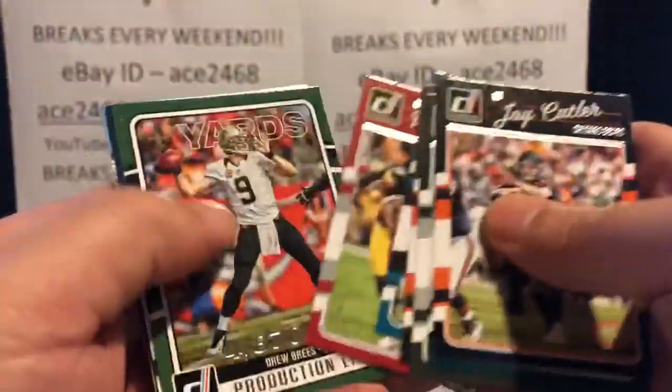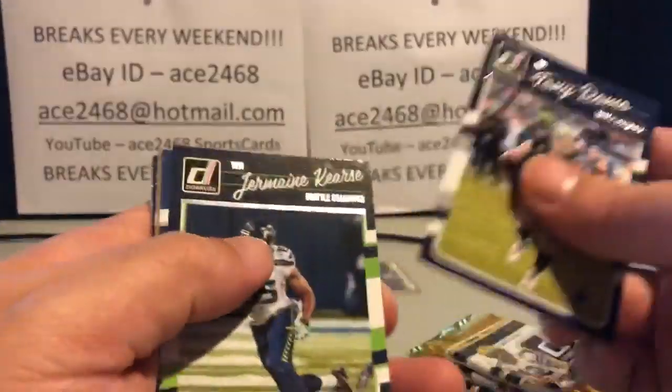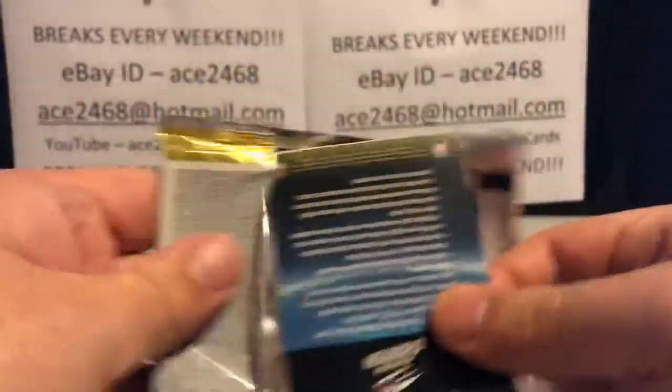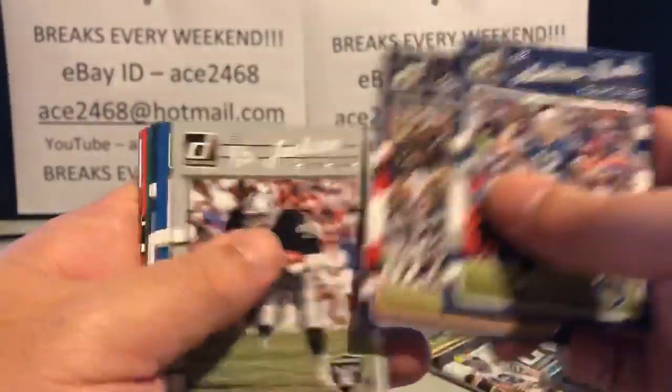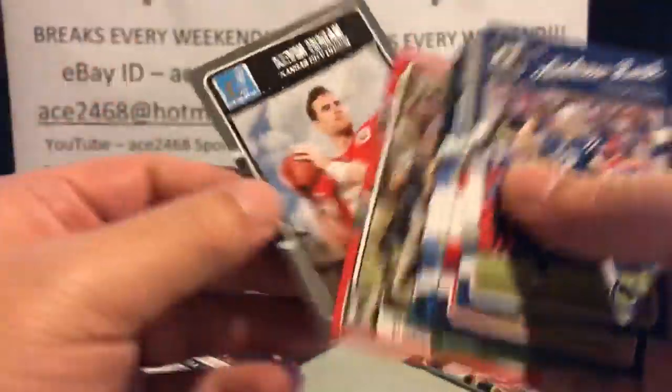You're getting base and inserts in the 2015 as well. If my memory serves me correctly, 2015 is almost all Broncos — though I think there are some all-time inserts that would put him in a Colts uniform. If you can only get one team and want the most Peyton Mannings per dollar, you might want to go with the Broncos. We got two inserts in that pack — happens occasionally where we get an extra card. Not going to complain.